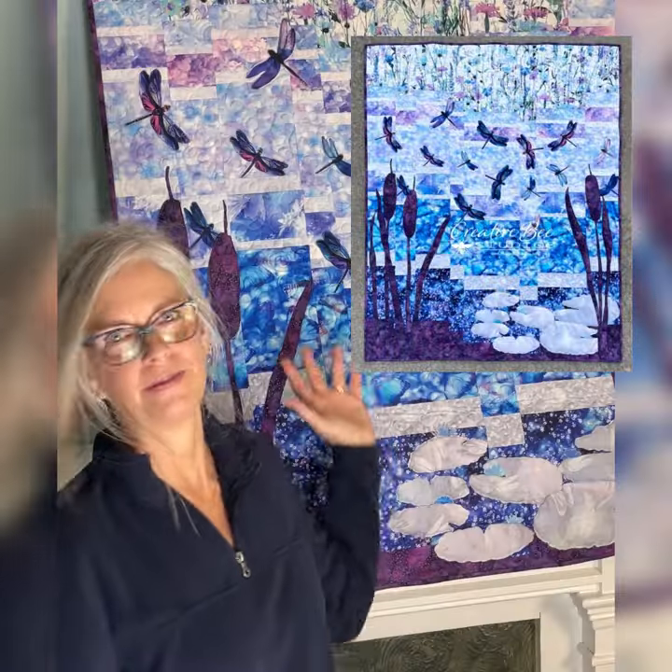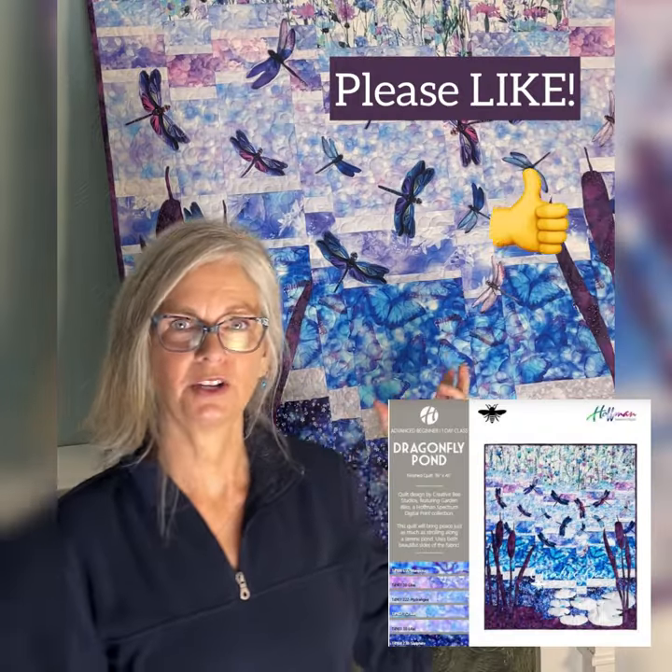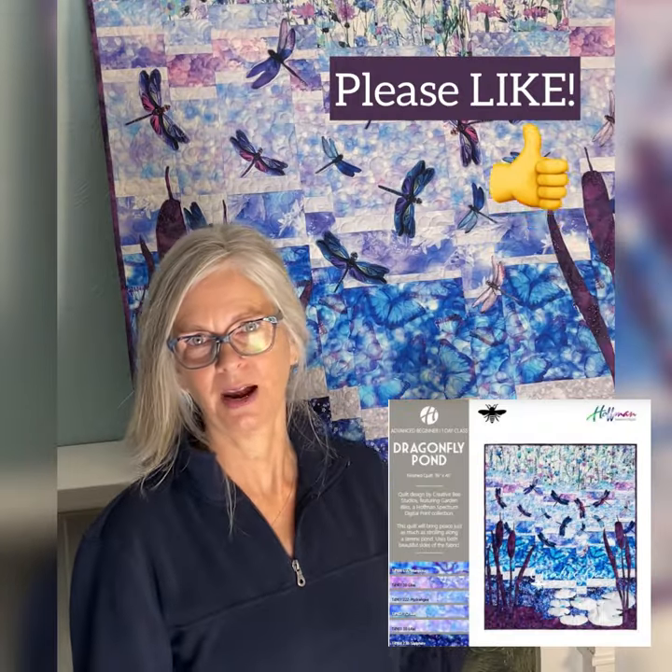Hey friends, it's Carla with Creative Bee Studios. This is Dragonfly Pond. This quilt was made with both beautiful sides of a number of fabrics plus some batiks and a focus fabric featuring dragonflies. This was made for Hoffman California fabrics project catalog to feature these fabrics.